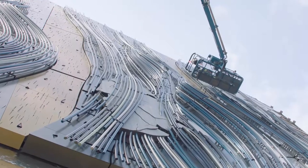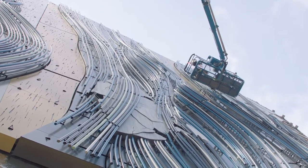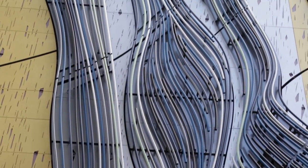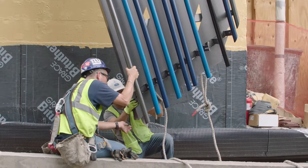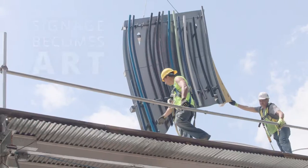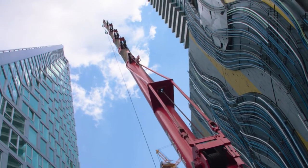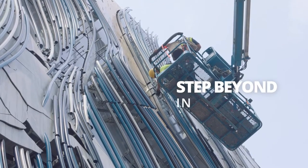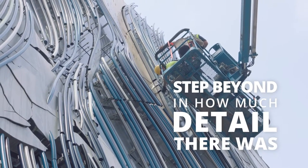It was very intricate — about 36 different pieces that had to go together with a very tight tolerance. I don't know that we've done too many pure art installations. A lot of times signage becomes art, but to do a strictly an art piece that had nothing to do with signs themselves was a step beyond in how much detail there was to make sure this all came together.